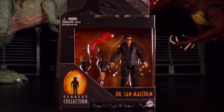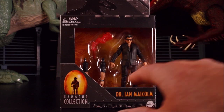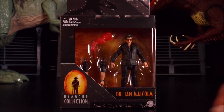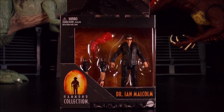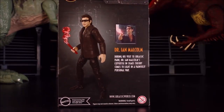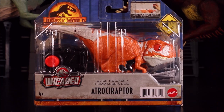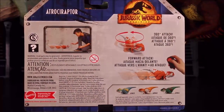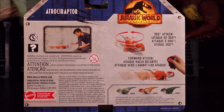Then we have Dr. Ian Malcolm from the Hammond Collection — this one has removable arms, so you could have his arms ripped off by the T-Rex! And then we have a Click Tracker Uncaged Atrociraptor — this is another one with the 360 attack and the forward attack. One of three!